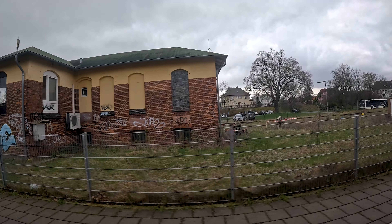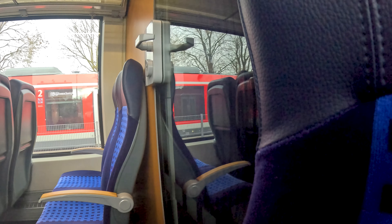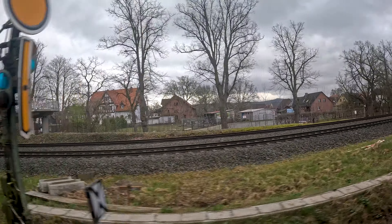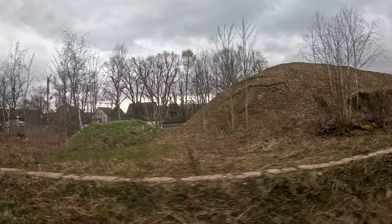We are reaching the station here at this moment. Soon after leaving the station we go under the railway line to Hannover and continue in the direction of Seesen, which will be our next stop, as there are multiple stops in between that have been closed down.